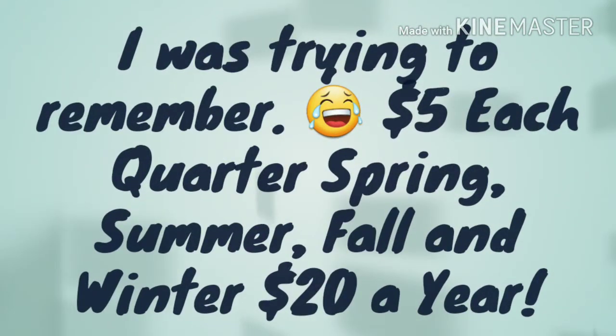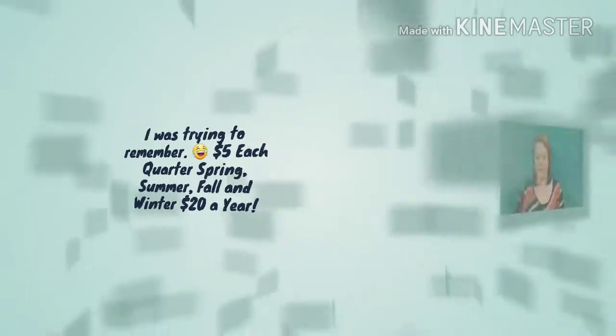Hey guys, welcome back to my channel! Today I'm going to do a Walmart Beauty unboxing. It's a five dollar subscription and you get it four times a year — spring, summer, fall, and winter. When I signed up last month, at the end of my email they gave me a one-time chance to order this one too, and they both came in at the same time. I'm not sure if this is the spring or the winter box, but based on reviews I've seen, it's probably the winter box. Let's get started!